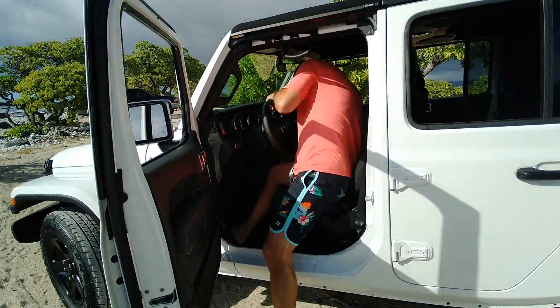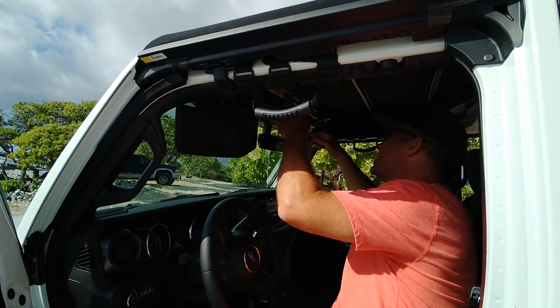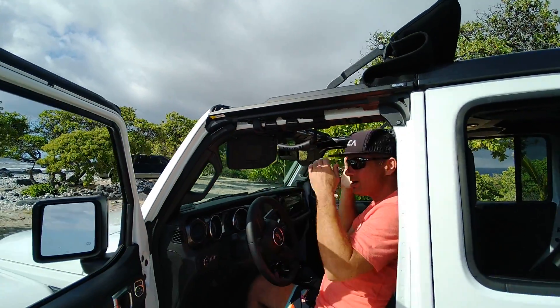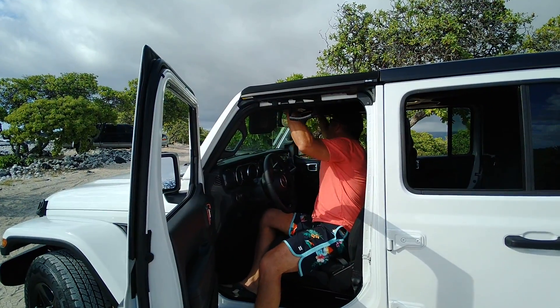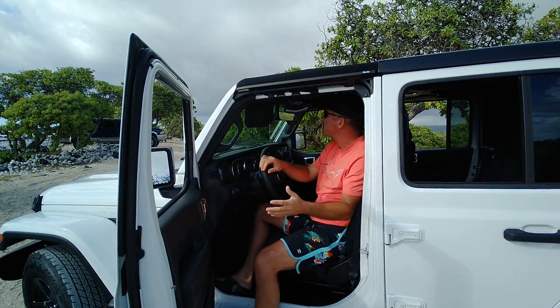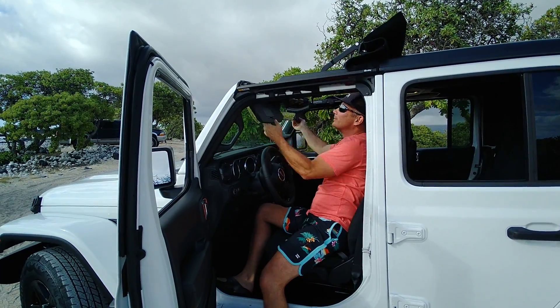Alright, so the top — I love this thing. Two clasps, throw it back, one hand, easy. Drive down the road, put it back, reach up, grab it, clasp it. That's the fastest convertible I've ever used — possibly on the planet. I'm not sure. I love this thing!